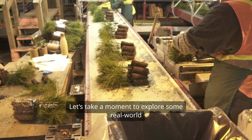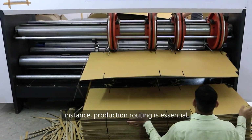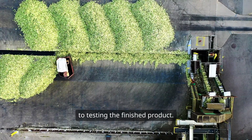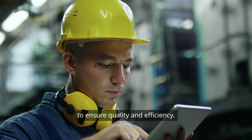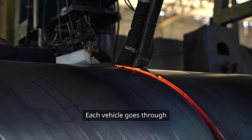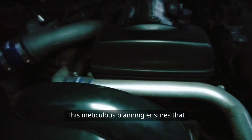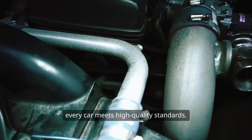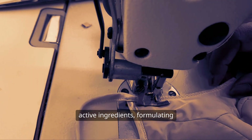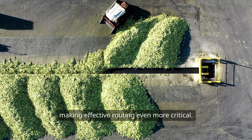In electronics manufacturing, production routing is essential for creating printed circuit boards. The process involves multiple stages, from designing the layout to testing the finished product, with each step carefully planned to ensure quality and efficiency. In the automotive industry, production routing is used to assemble vehicles through various stages, from stamping the metal body to painting and assembling components. Pharmaceutical manufacturing also relies heavily on production routing — the process involves synthesizing active ingredients, formulating drugs, and packaging them, with each stage adhering to strict regulations, making effective routing even more critical.